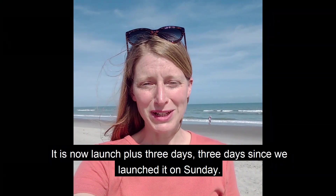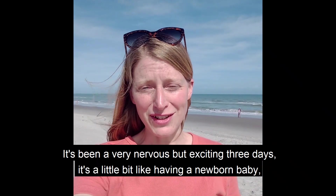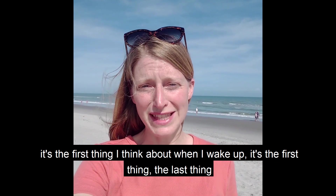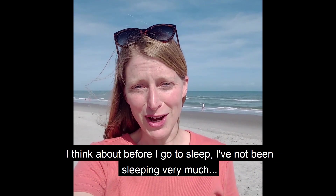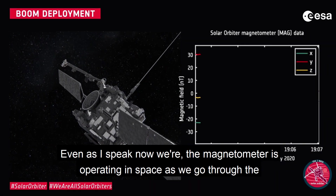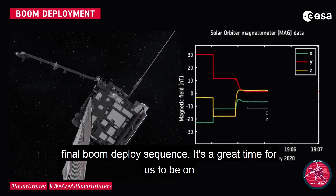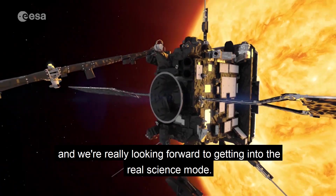It is now launch plus three days — three days since we launched on Sunday. It has been a very nervous but exciting three days. It is a little bit like having a newborn baby; it is the first thing I think about when I wake up and the last thing I think about before I go to sleep. I have not been sleeping very much. Even as I speak now, the magnetometer is operating in space as we go through the final boom-deploy sequence. It is a great time for us and we are really looking forward to getting into the real science.